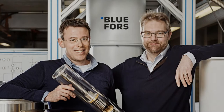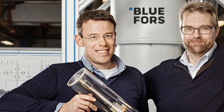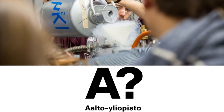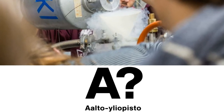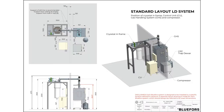Company History: In 2005, Rob Blaauwgeers, Ph.D. Physics, Leiden University/Helsinki University of Technology, was hired by the renowned Low Temperature Laboratory (LTL) at Helsinki University of Technology — now known as the Low Temperature Laboratory at Aalto University — to move and upgrade all of their dilution refrigerator systems. One of the tasks was to construct a versatile, fully automated gas handling system capable of working in combination with all the different dilution refrigerator systems. At the same time, Blaauwgeers started to develop the first cryogen-free dilution refrigerator system for the LTL.